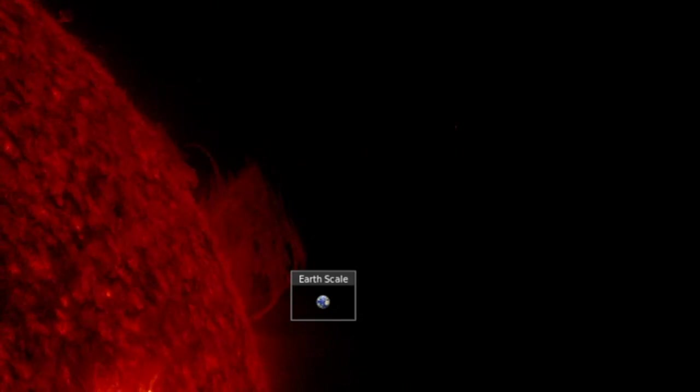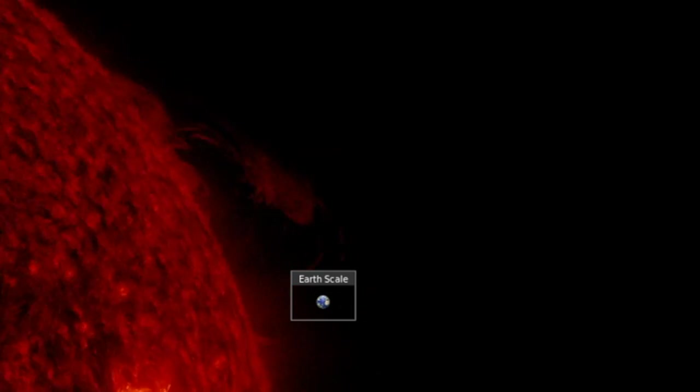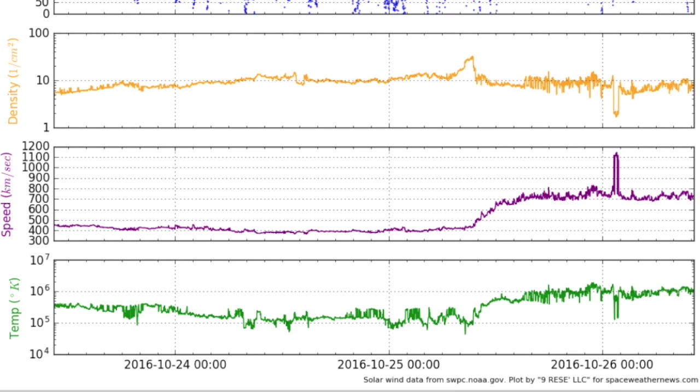CME not yet visible on coronagraphs, as this literally just happened. But folks, the real story back at Earth is in the solar wind.